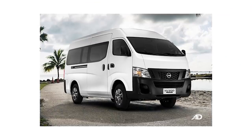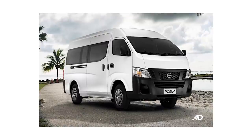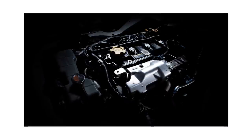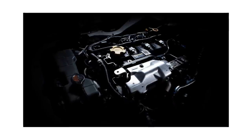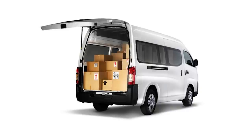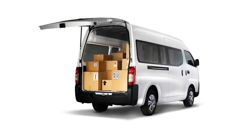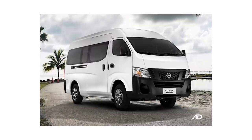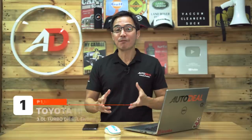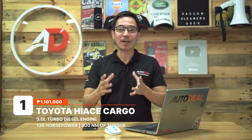Another cargo variant of a popular van is the Nissan Urban Cargo. Like the premium model it's based on, it comes equipped with a high roof offering more space for taller items. It has a powerful and fuel-efficient diesel engine producing 129 horses and 356 Nm of torque, making it one of the more powerful options in the segment. It shifts via a 5-speed transmission sending power to the rear wheels. This reliable LCV can be had for 1,162,000 Philippine Pesos.